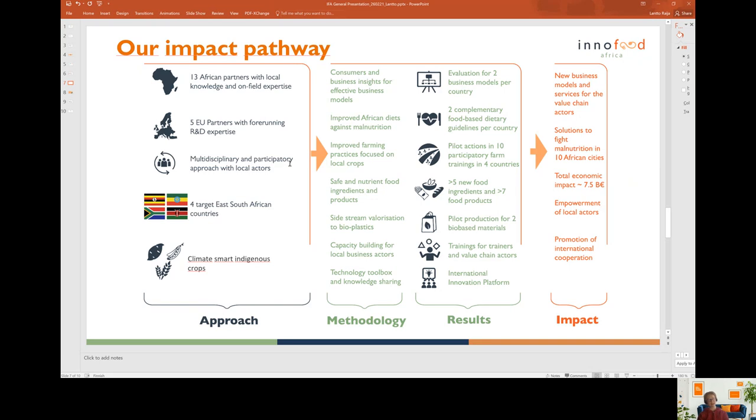The InnoFoodAfrica impact pathway is distributed into four different entities: approach, implementation, results and impacts. Our approach is European-African multidisciplinary collaboration with a participatory approach practiced with local value chain actors. We have four African countries involved, and everything we do focuses on innovative and sustainable use of climate-smart, climate-resilient indigenous crops.